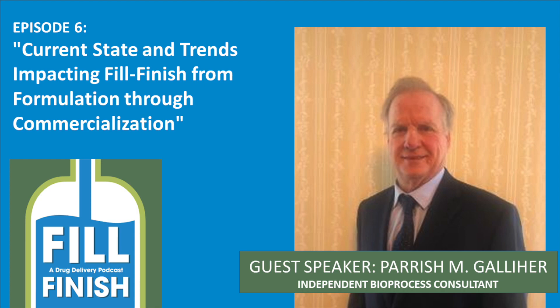Hi everybody, this is Rizwan Choudhury and you are listening to the Feel Finish podcast sponsored by Apiject, the show that shares expertise on all aspects of injectables, vaccines, and aseptic fill finish.